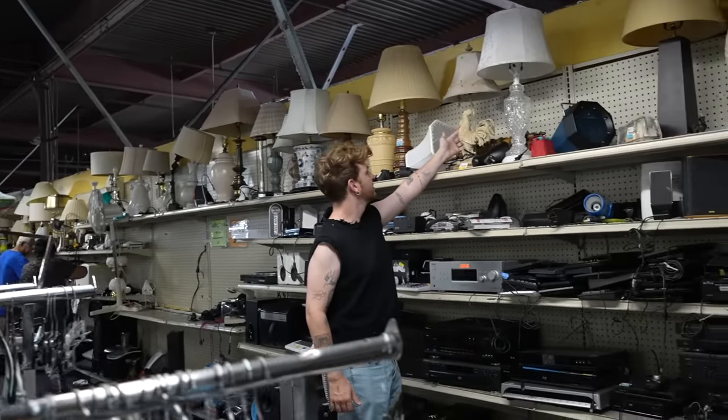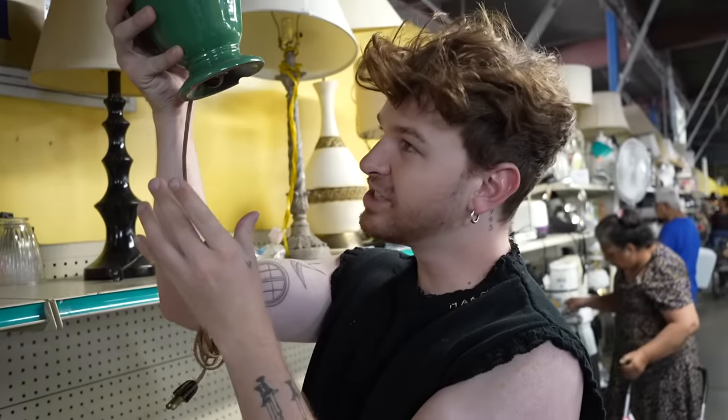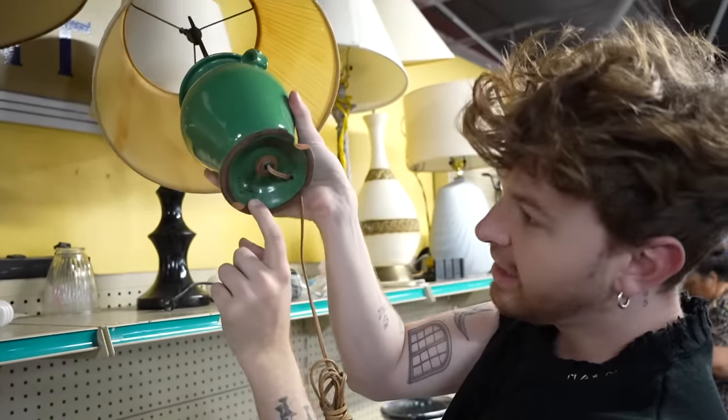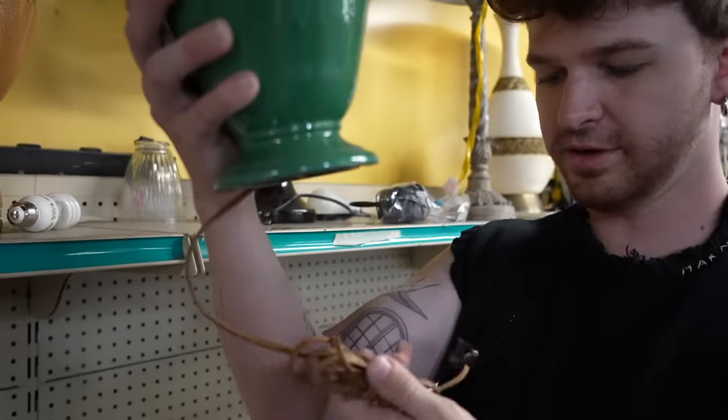Pairs of lamps are hard to come by on Marketplace. Look at this — it's like turned wood, so cute. It says Italy on the bottom — Italy 1102. There's a little finial. Just fixed it up a bit, so cute.